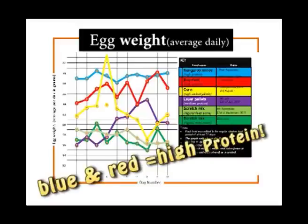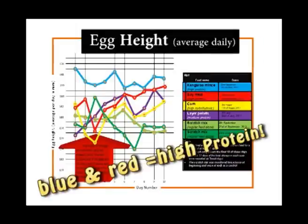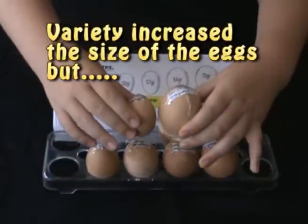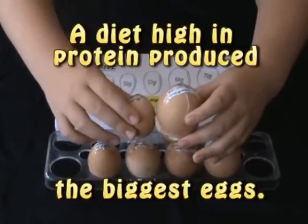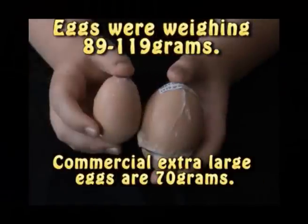At the end of the experiment, I averaged the weight, height, and width of the eggs and put the results in graphs. Although variety in the food available seems to increase the size and weight of the eggs, it was clear from the graphs that the food high in protein appears to make the biggest eggs.